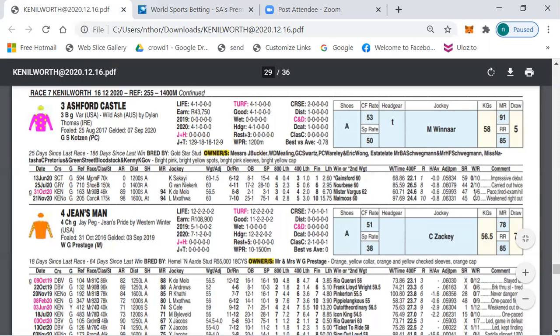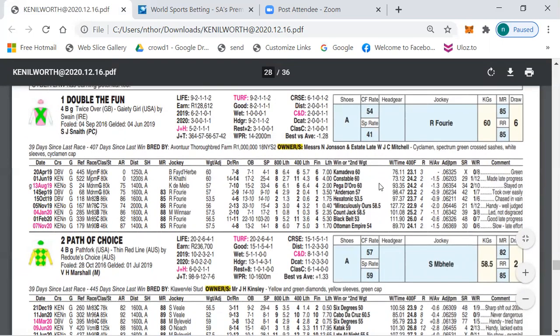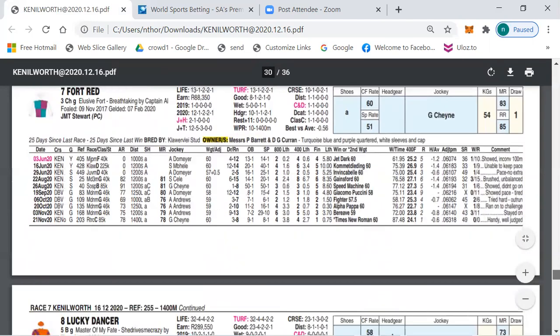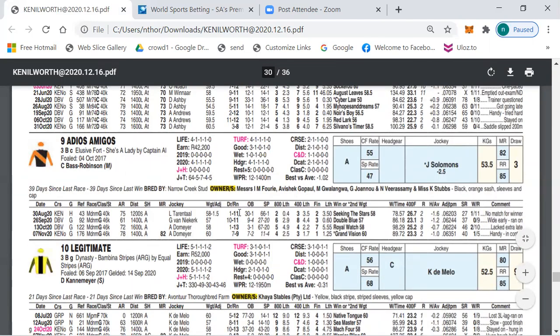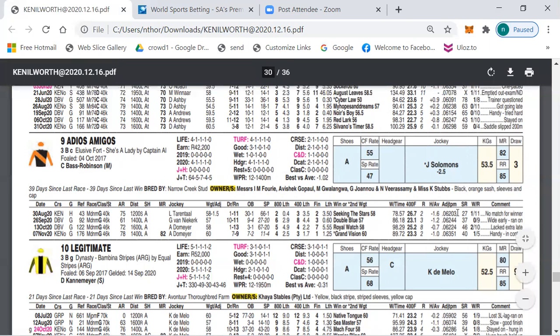Ashford Castle can be a huge surprise today. My outsider selection is number 1, Double the Fun — also a horse that came off a long rest and just needed a run last time out, and can definitely be a contender in this race. My other outsider selection is number 9, Adios Amigos. This horse is Elusive Art by Captain Al, very well bred. It ran three and a half lengths behind Seeking the Stars — a future champion and second favourite behind Mahmood for Saturday's Guineas. It's carrying 53.5kg minus 2.5, and I think Adios Amigos can be the biggest danger to numbers 1 and 3.